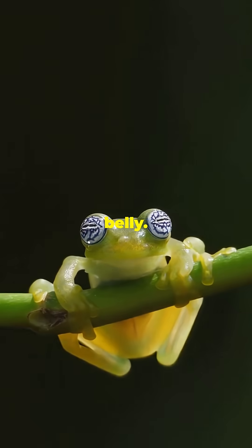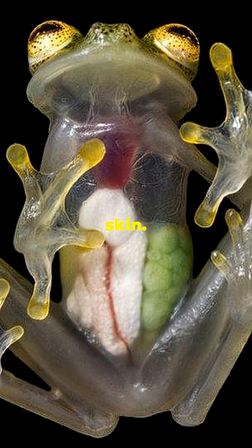This frog looks normal, until you see its belly. Meet the glass frog, the tiny amphibian with see-through skin.